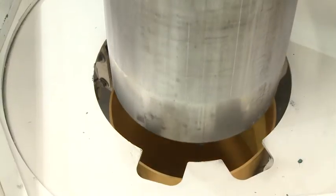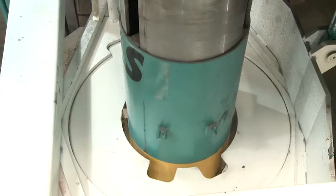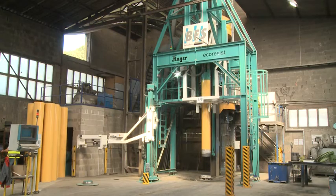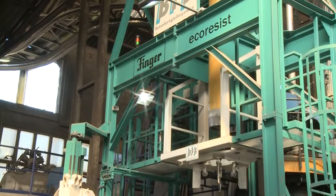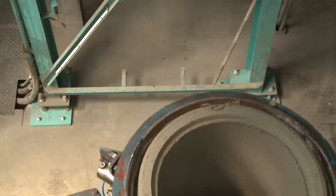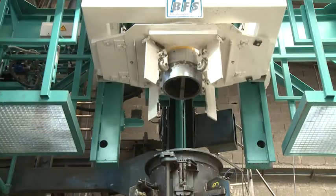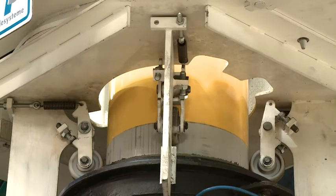During the filling process of the pipe machine, the polymer liner is loaded into the injection station. Due to the combined control system of the pipe and liner installation, the production cycles are perfectly synchronised. As soon as the outer mould, with a green pipe, rotates to the injection station, the polymer pipe is inserted from the top.